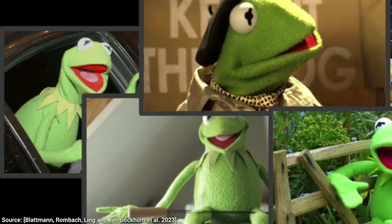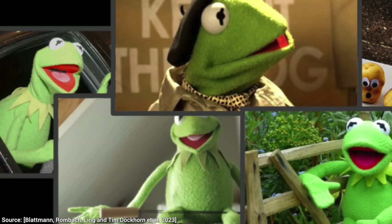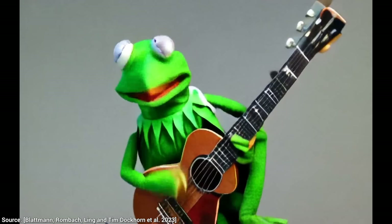You see, here is a bunch of images of the test subject. Kermit, is that you? Alright, now let's ask the AI to make it play the guitar. That is fantastic!